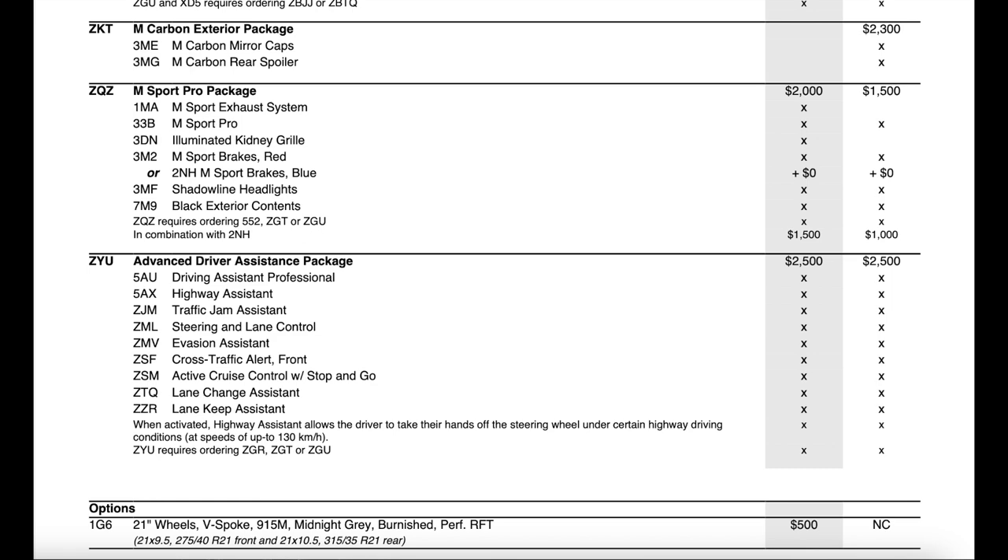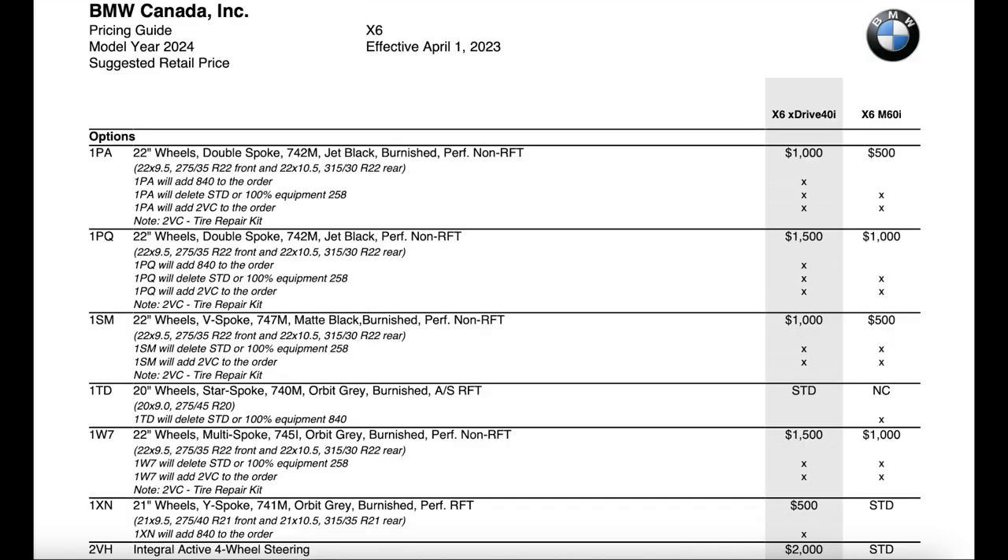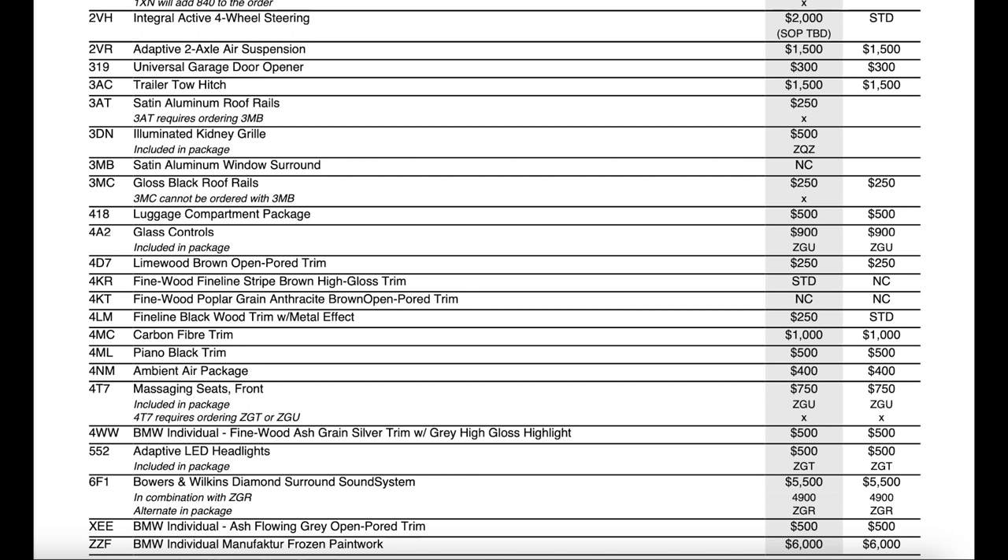The next part of the ordering guide covers standalone options. The wheel options I'll skip past. Integral active rear wheel steering is now a $2,000 option on the 40i and standard on the M60, whereas last year it was a $2,000 option on both variants. Most other standalone features are staying the same with a couple of items removed — red M Sport brakes are no longer a standalone option. There are a couple of new trims like the Linewood Brown open-pore wood trim, and satin aluminum window surround is no longer an option.